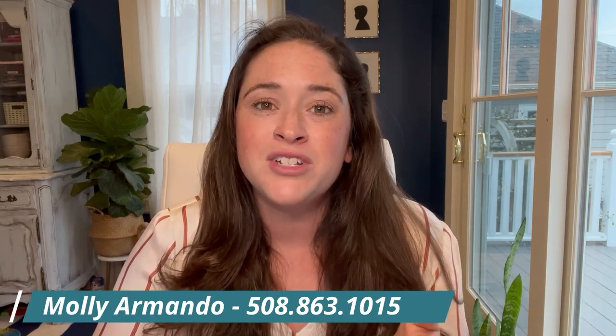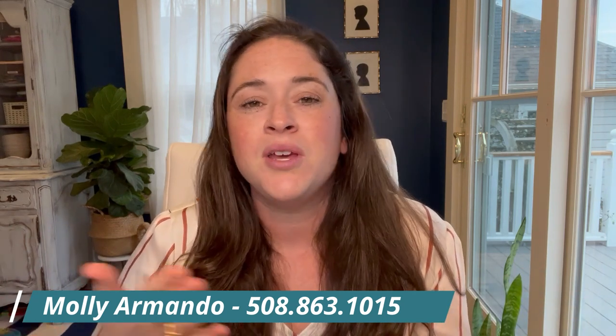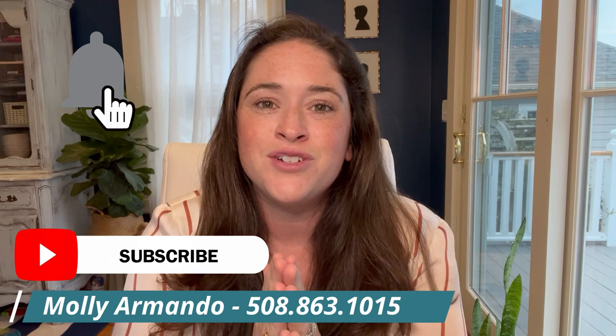I hope that you found this video helpful. If you have any questions about New Bedford or the surrounding areas, please don't hesitate to give me a call or shoot me an email. If you have questions about relocating to this area, I'm happy to help as well. Thank you so much for joining. My name is Molly Armando. Thanks guys.